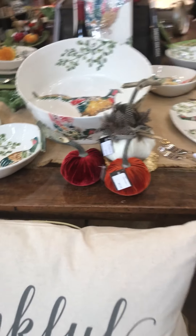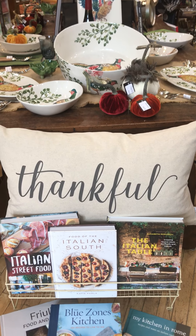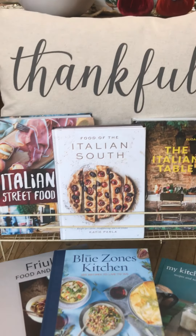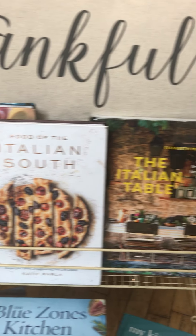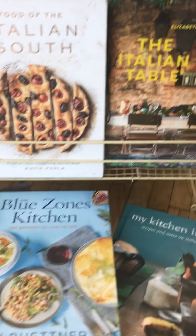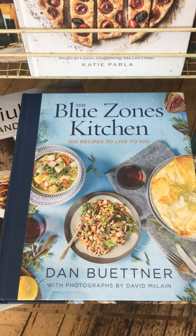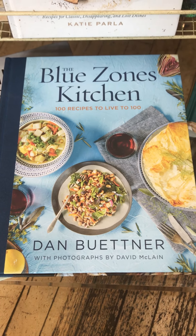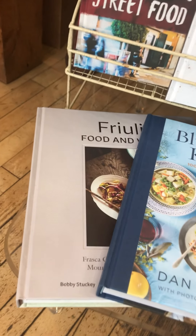I'm going to pan over my beautiful fall table — we have this great pillow with 'Thankful,' and we also have 'Grateful' and 'Blessed' as well. But here's some more great Italian cookbooks. One of the things we're very excited about is the Blue Zone Kitchen cookbook — recipes to help you live to be a hundred. The author Dan was featured on the Today Show today, so if you caught that and want to pick up the book, come see us. We've got a copy right here at The Italian Dish.